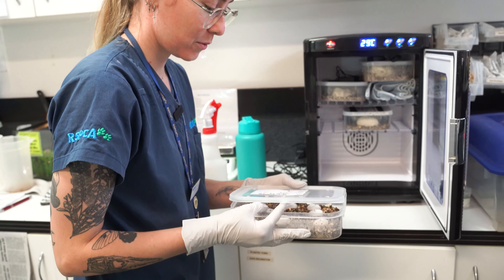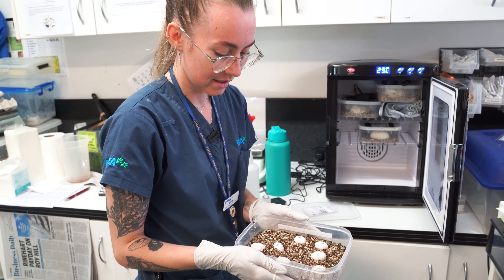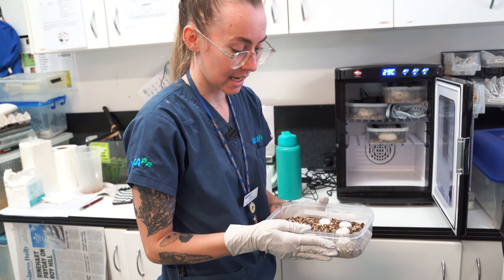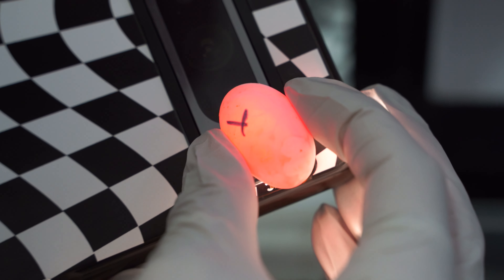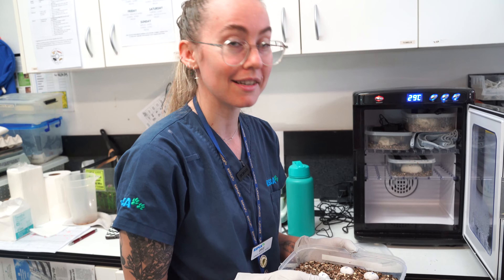These are eastern water dragon babies — lovely small little eggs. Mum was hit by a car and we have harvested the eggs. You can see those veins just there, so that's how we know the egg is nice and healthy. You can see the fluid moving around, so very close to hatching, which is very exciting.